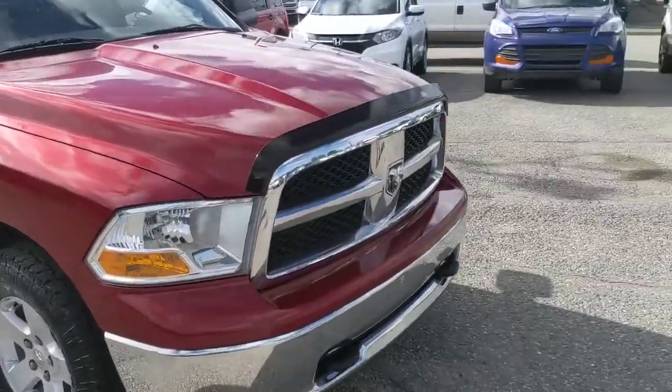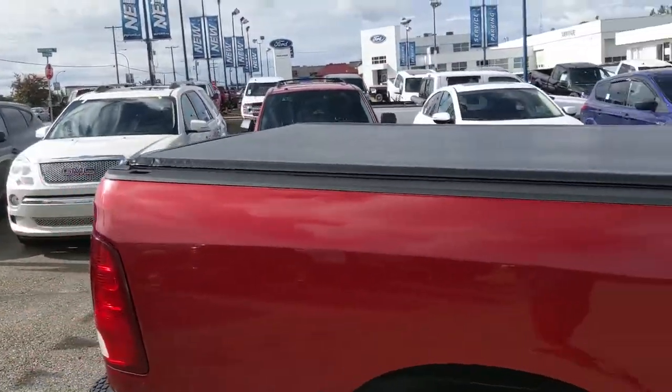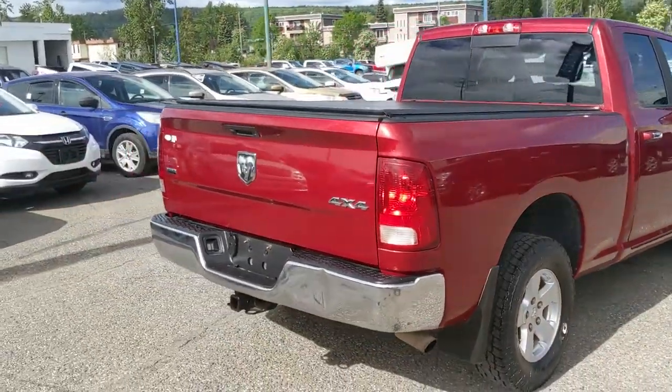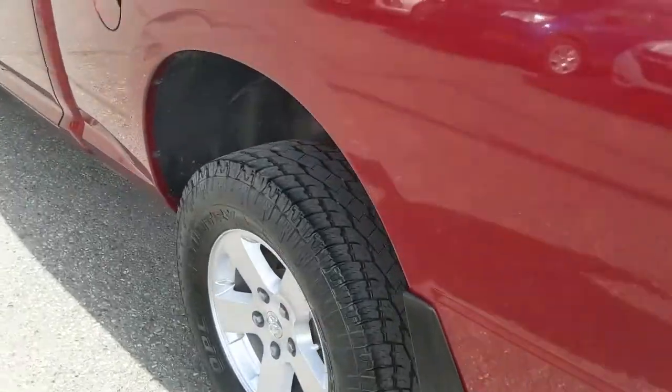It also comes with a bug deflector up front, and on the back you have a soft top tonneau cover so you can keep your belongings covered and protected from the elements. It also has upgraded airbag suspension installed.